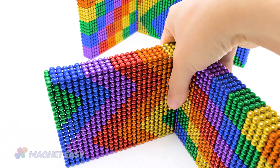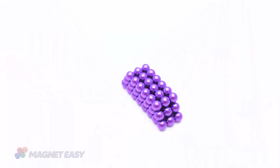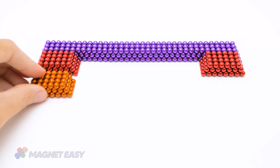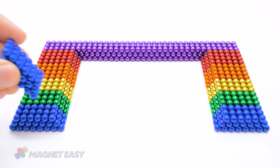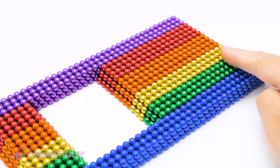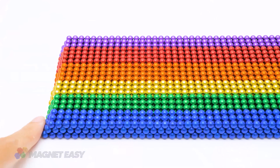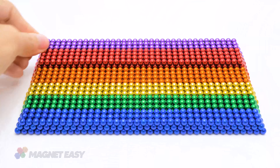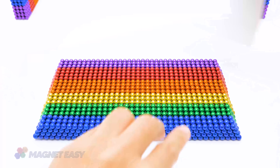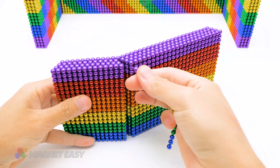As our turtles gracefully navigate the magnetic aquarium, the soft hum of water currents and magnetic clicks intertwine, forming an underwater symphony. The rhythmic sounds induce tranquility, captivating the audience in the turtles' peaceful haven. The ASMR journey concludes with whispers of gratitude and gentle settling of magnetic balls. The camera pans out, revealing the masterpiece of an underground playhouse and a magnetic aquarium, providing a whimsical sanctuary for our shell friends.